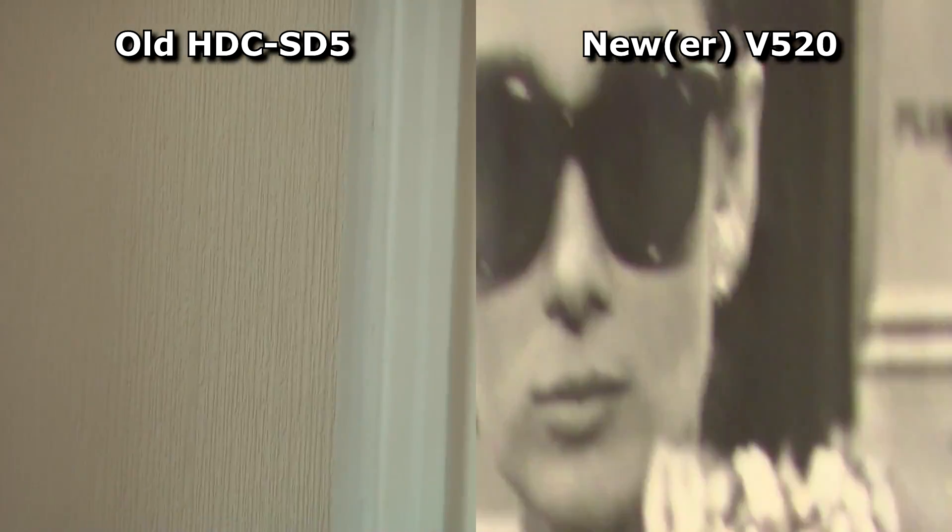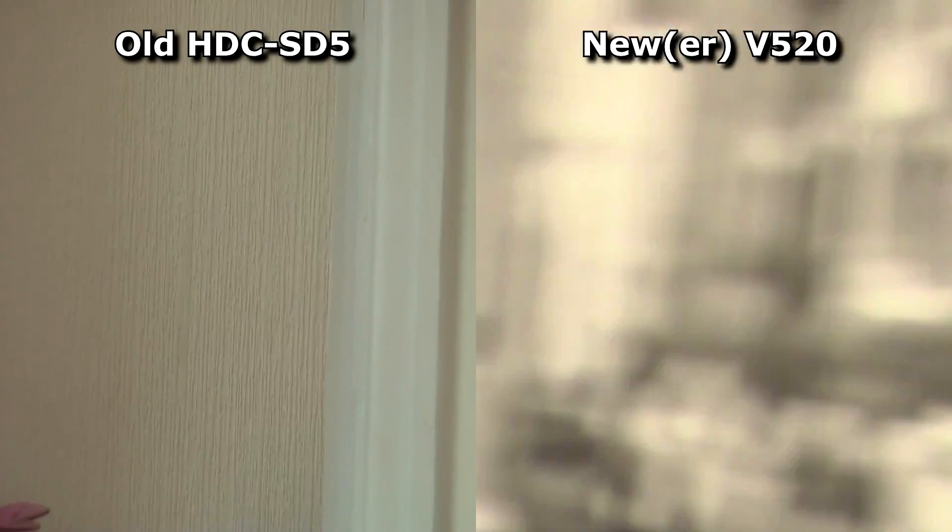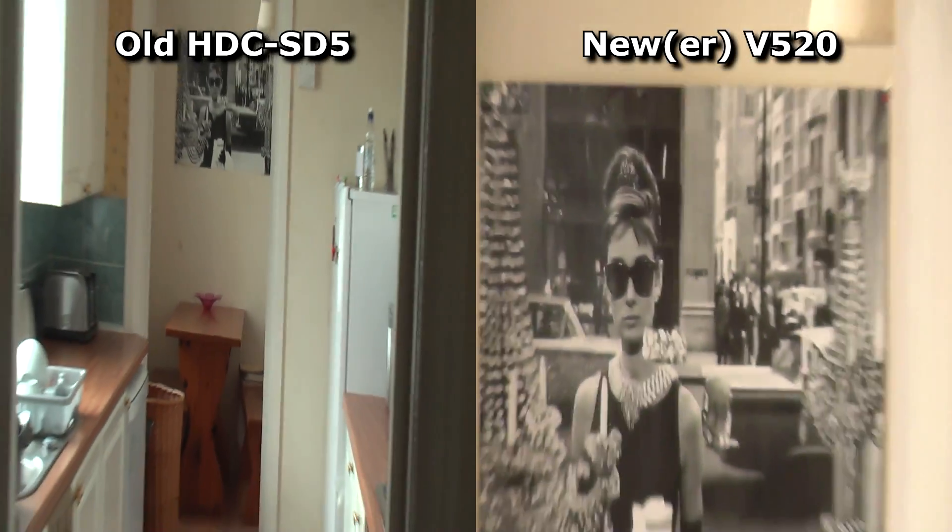I'm sorry for the zoom there. As I said, I can't see what I'm filming with that camera, so this accurately represents what it's like to use.